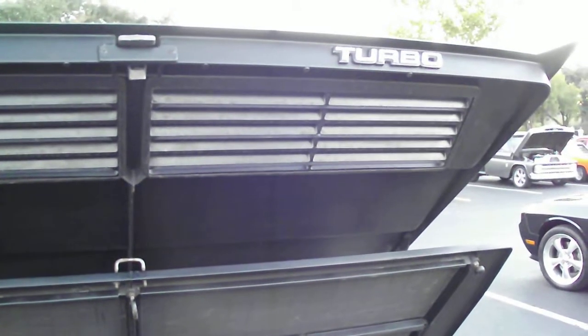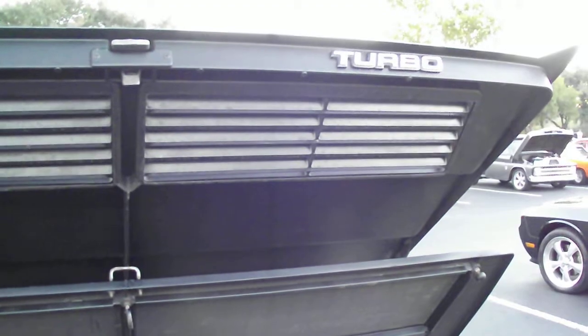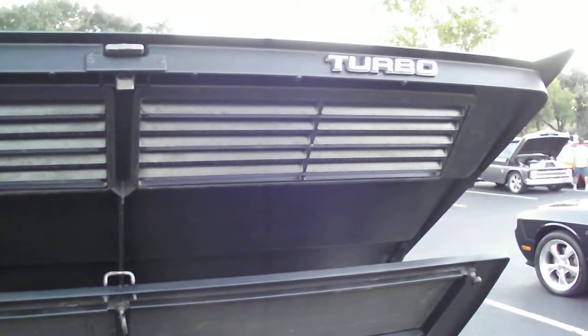Turbo decal — from Mitsubishi, I think. Well, Steve said they weren't.